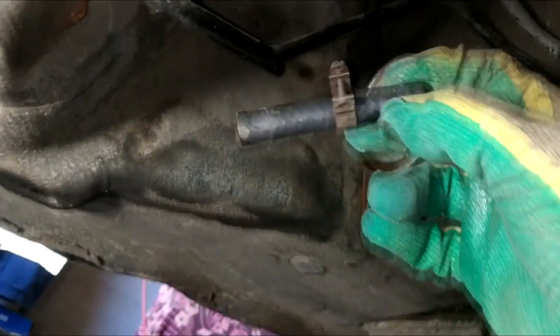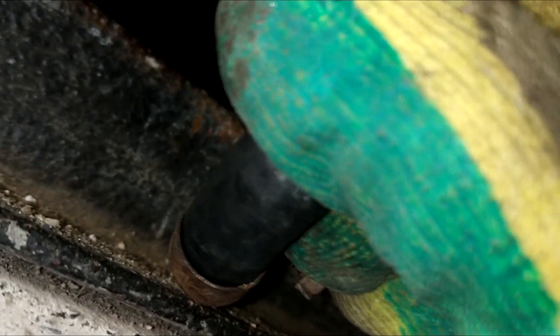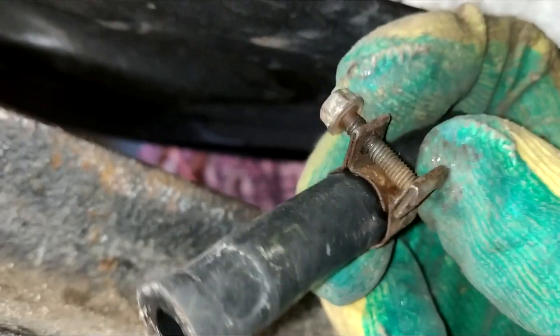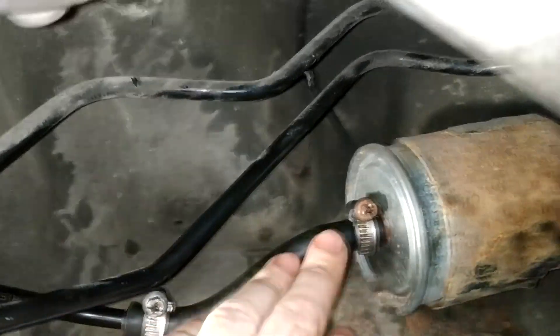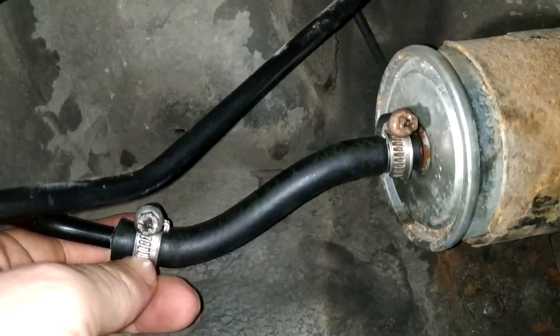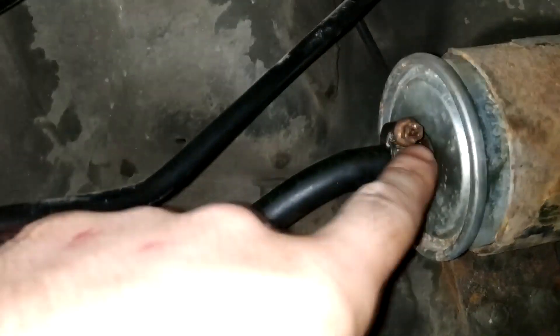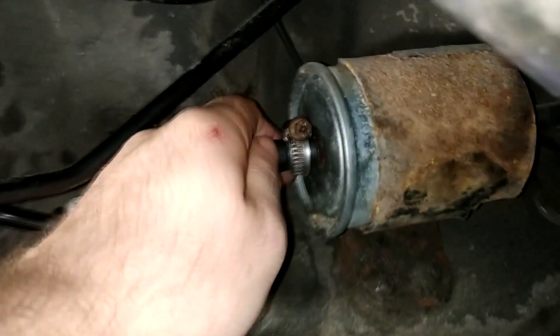I removed this section of the hose and noticed that it was starting to crack in one spot. I'll cut a new piece of hose and replace the clamps. I made an insert from a new fuel hose, which I'm sure is intact, and replaced the clamps with ones that hold the hose better. By the way, I made the hose a bit longer since the previous one was stretched tight and might have worn out quickly because of that.